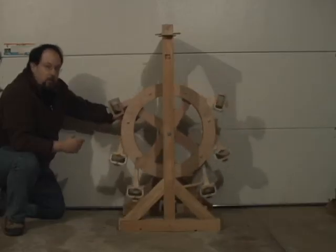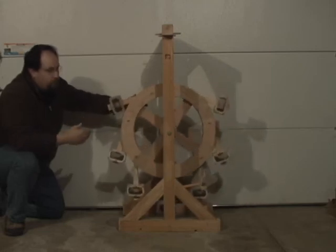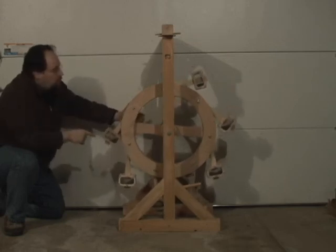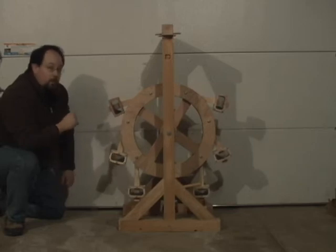The first thing to notice is that the wheel tends to sort of fall back to a neutral position. If it's anywhere out of symmetrical — say, with the hammers on the far side up and hammers on this side down — it swings back. There's one clue that tells you this is never going to work as a perpetual motion machine.